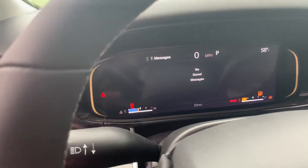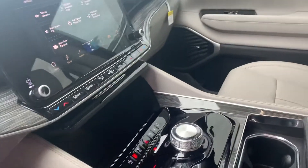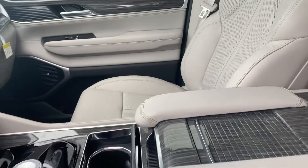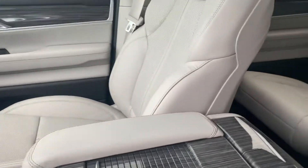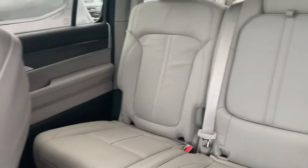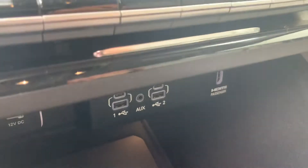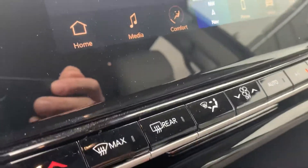It does have navigation as well. It's going to come with Apple CarPlay and Android Auto, so when you plug your phone in it will pull your screen up there — it's a little bit of a safety feature. If it didn't have navigation, it would pull your navigation up on that screen. But it does have it, so it's not going to be a necessity. It does have a wireless charger down here and plug-ins right there for all your charging cords for your phone.